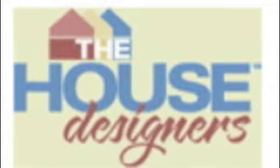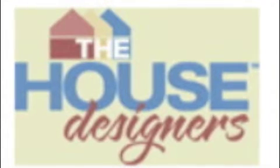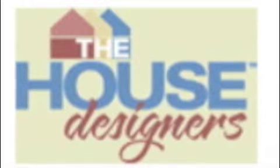This is a video presented by The House Designers, the Internet's leading supplier of online house plans. Today I'll be talking about one of America's most popular house plan styles: beach house plans.